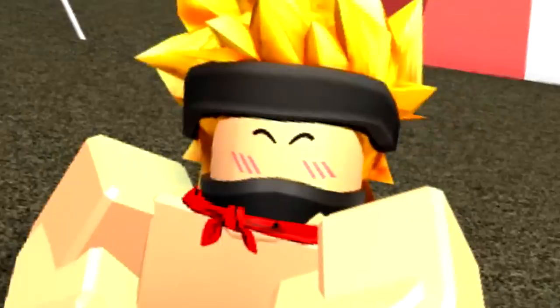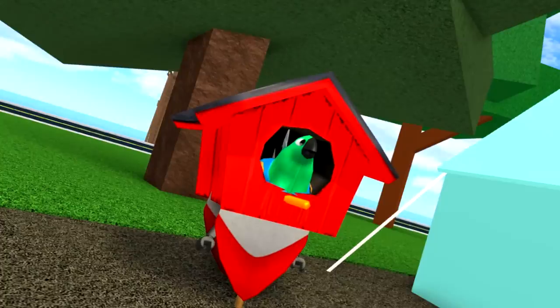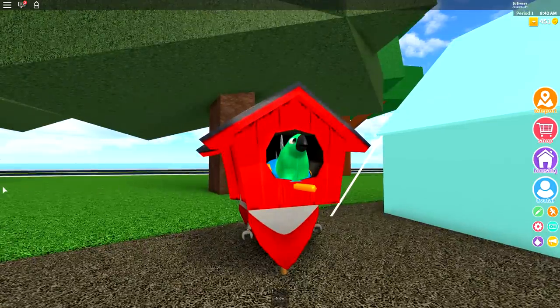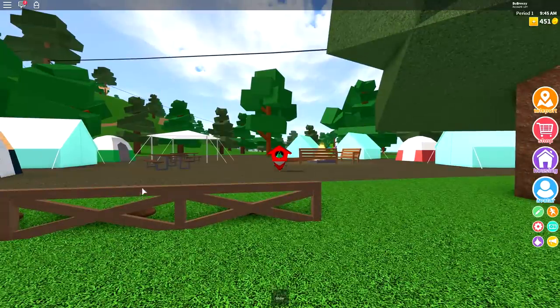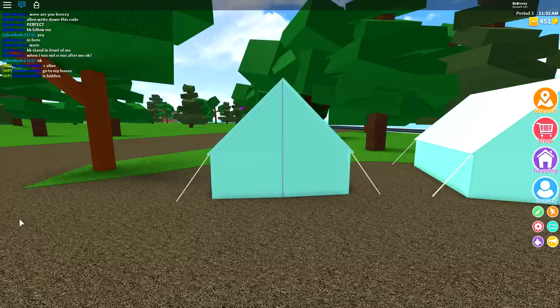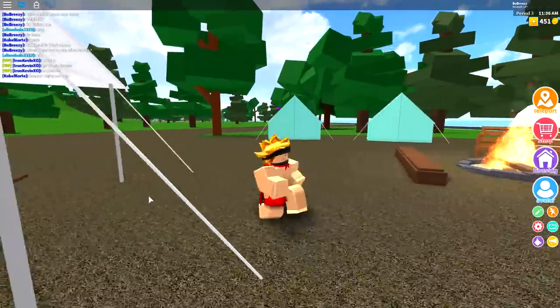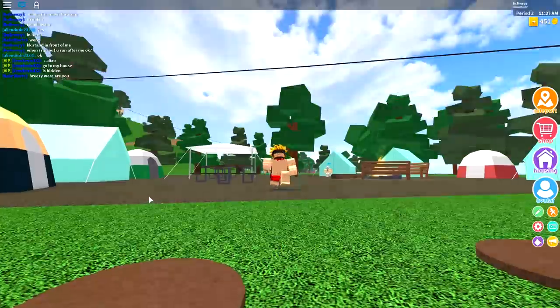Yeah, down here. You could even become a birdhouse — nobody is going to expect a birdhouse. But you know the best place to hide? The best place to hide is in one of these tents, because literally nobody would expect— wait, what just touched my leg? Wait, are you... naked? Help, there's an old naked man in the tent! He's coming after me, what do I do?